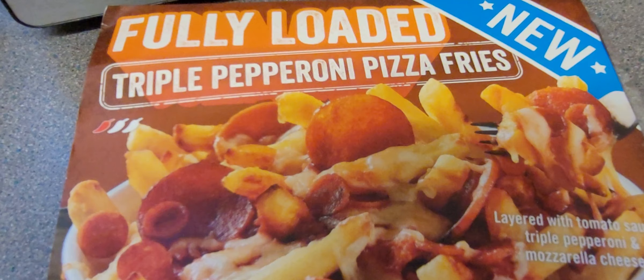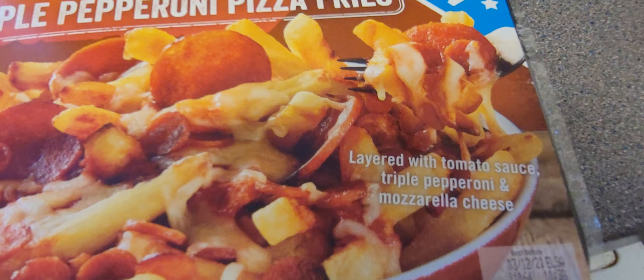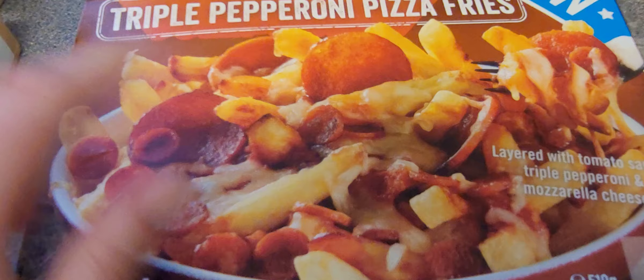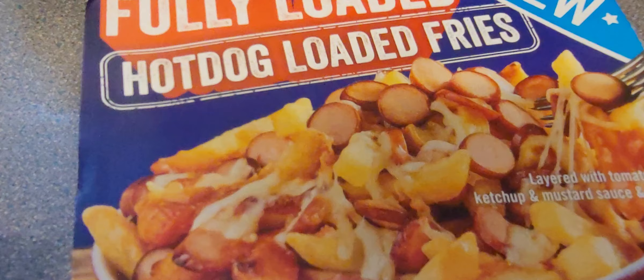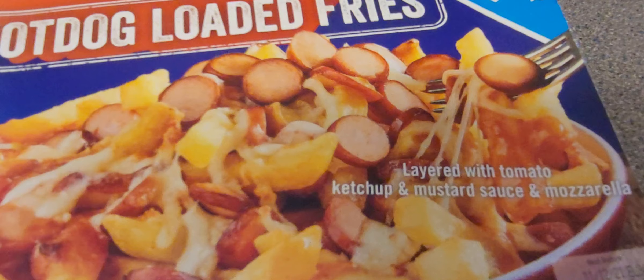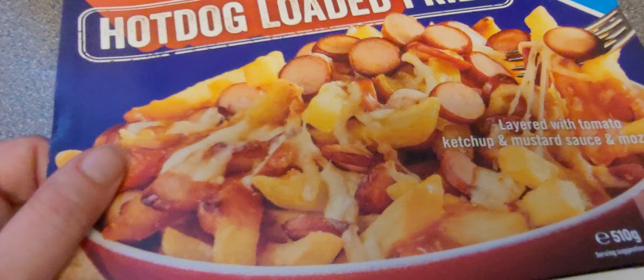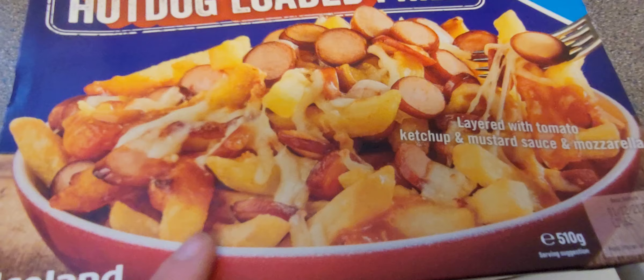Fully loaded triple pepperoni pizza fries — I love it when you have them because the smell is just really nice. Layered with tomato sauce, triple pepperoni and mozzarella cheese. And then I've got something new this week — hot dog loaded fries. That looks so nice — not fair! Why am I vegetarian? Layered with tomato ketchup, mustard, sauce and mozzarella. I suppose I could do something similar as I have vegetarian hot dogs. If you're looking for a nice vegetarian or vegan hot dog, check out the Teval ones — I'm not sponsored, I just like them.